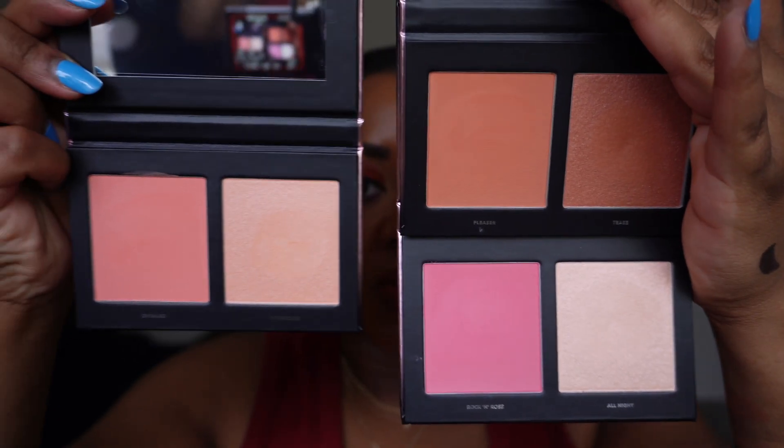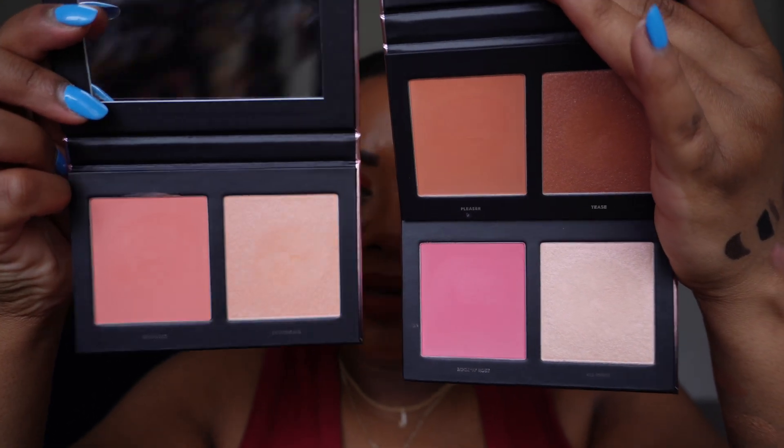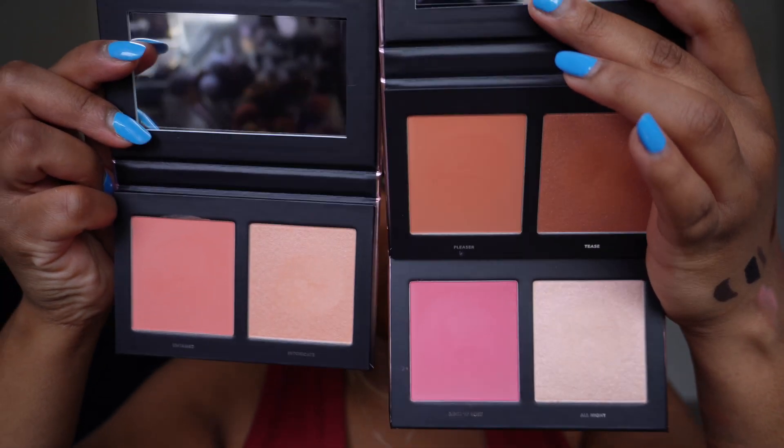Here are all the blushes and bronzer duos swatched on my hand. For reference, the three blush highlight shades: a very light pink almost like a nice flush, then the peachy shade which I think is going to be my favorite, and then the purple-pink shade at the bottom. I kind of appreciate that they don't swatch super pigmented because it means they'll need to be built up — and when it comes to makeup I prefer to build rather than start with too much color and have to diffuse it out.